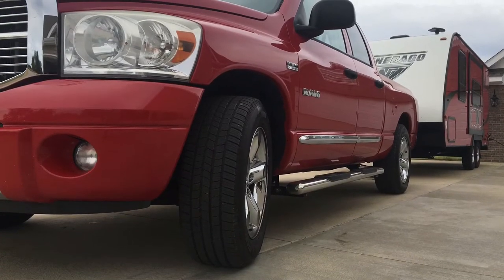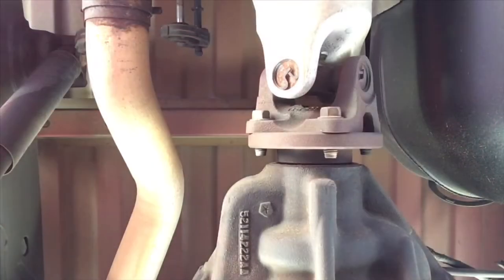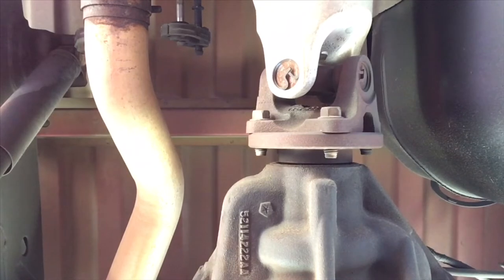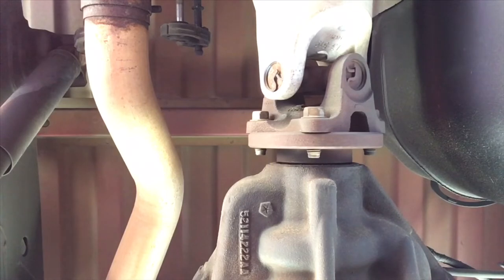Well, hello folks. I have a 2008 Dodge 1500 Hemi that has developed a little noise in the rear differential. I just had the rear differential fluid changed to see if it would help, but it did not. So help me diagnose this — what is this noise, and what's causing it?